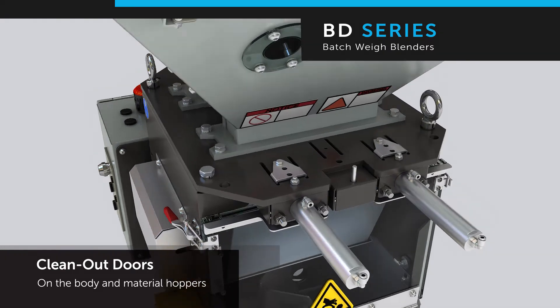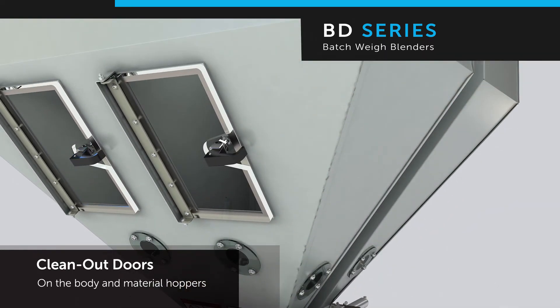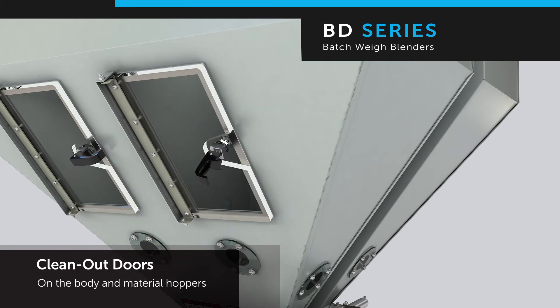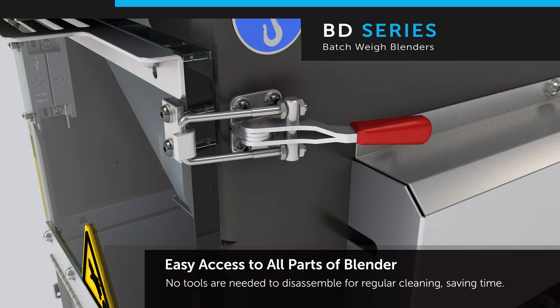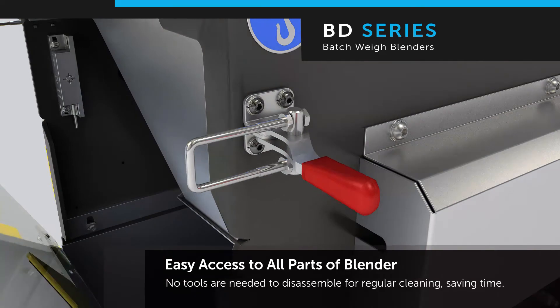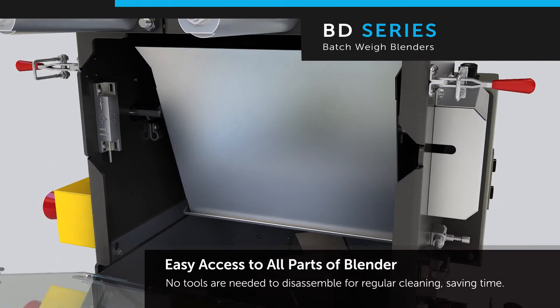The BD blender is equipped with convenient clean-out doors on each hopper, mixing chamber, and surge bin. The doors are designed with a rugged hinge and a robust latch to ensure doors stay closed. Regular maintenance and cleaning requires no tools, with easy access to all parts of the blender, saving you time and money.